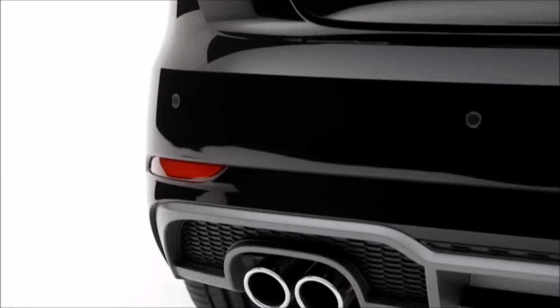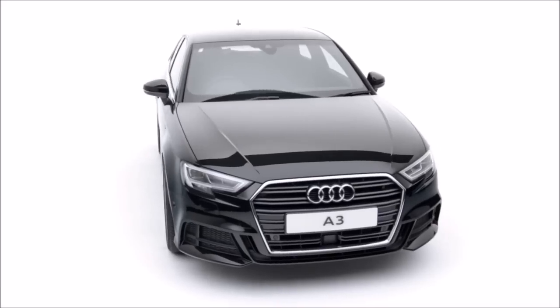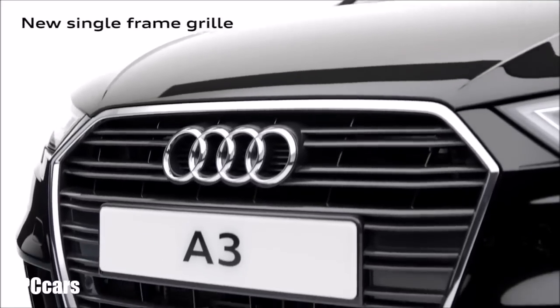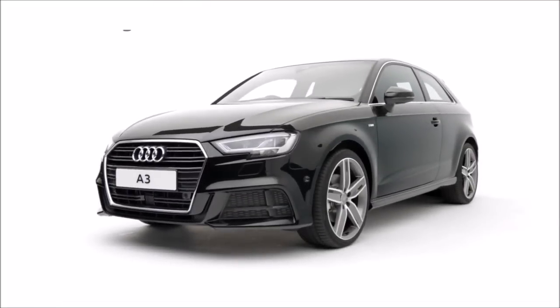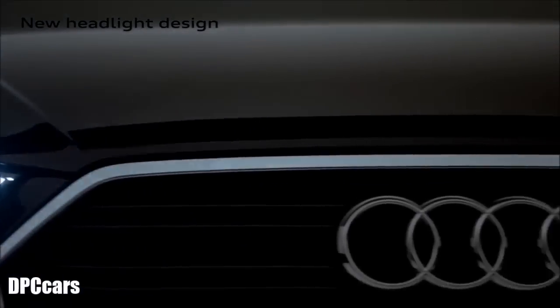The new Audi A3 has been redesigned inside and out. A new angular single frame grille, updated bumper and a stunning new headlight design give the front of the A3 a sharp, modern appearance.